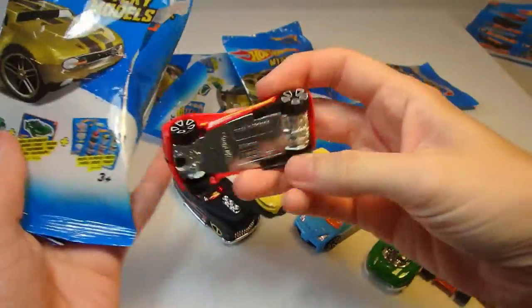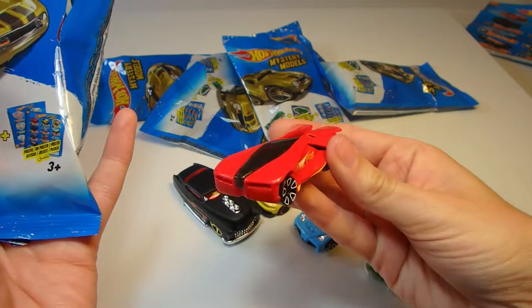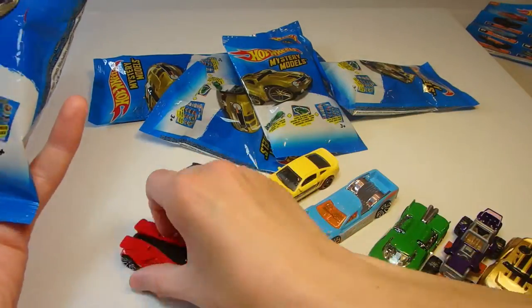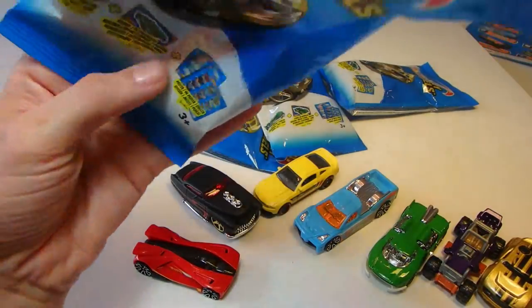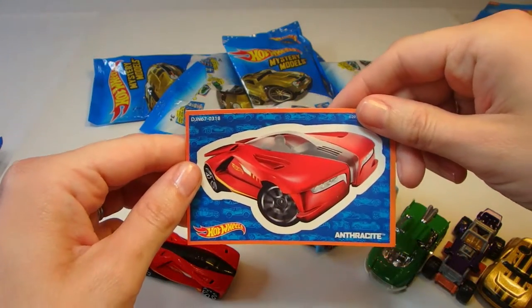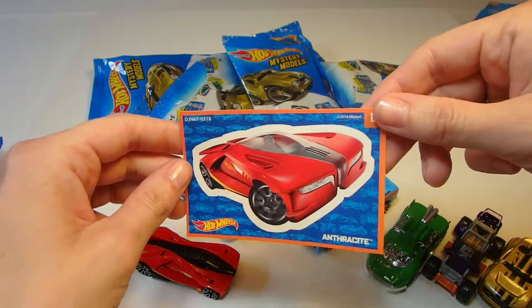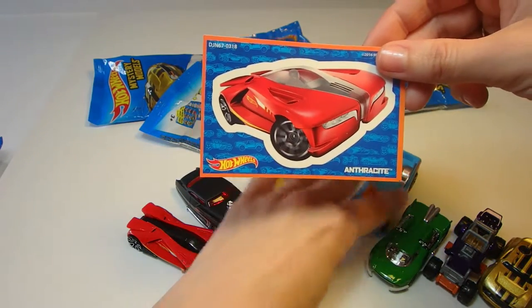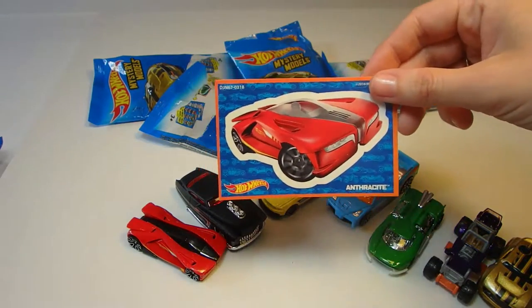Next up — this one looks very futuristic. It's all red with a cool black windshield right through the middle. Here's the sticker — Anthracite it's called. I bet that is the fastest Hot Wheel out of our collection so far.